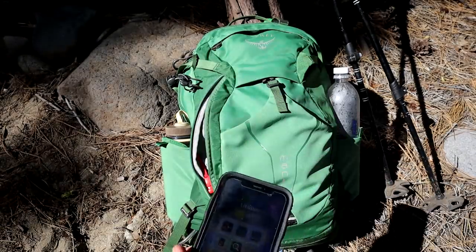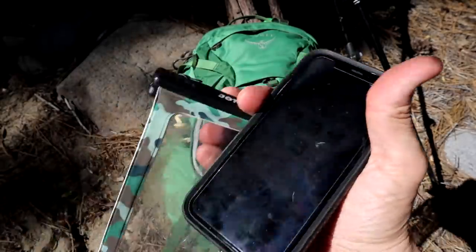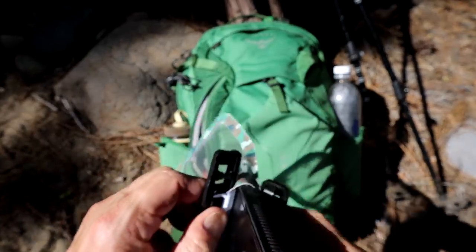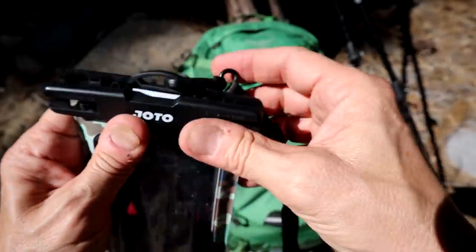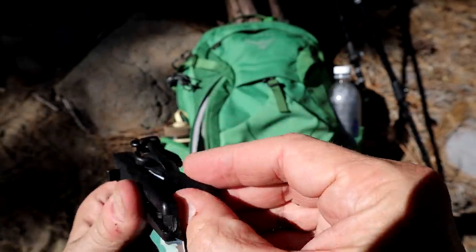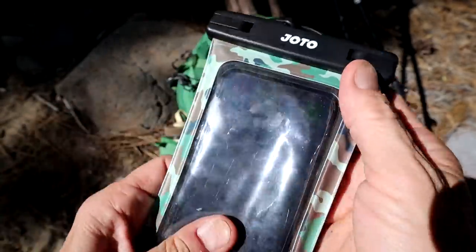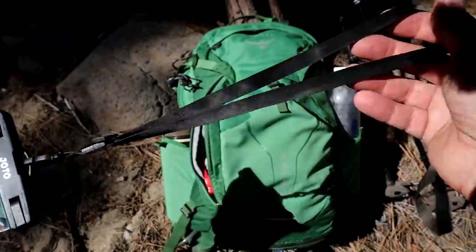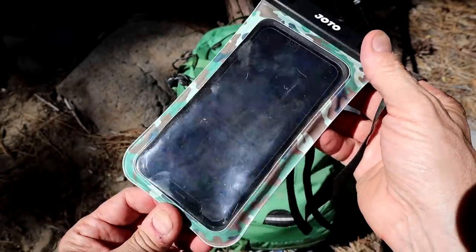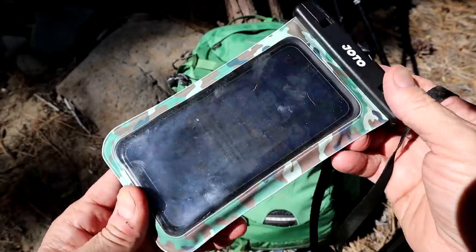With the phone, I also like to do kayaking, so I get something like this — the Jotto waterproof phone carrier bag. This thing seals right inside here, and now that's waterproof. You can wear this around your neck when you're canoeing, kayaking, fishing, or working around a lake. Good thing to have — don't want to lose your phone.